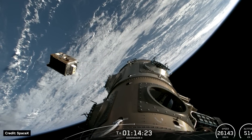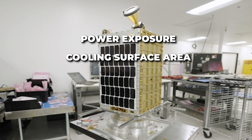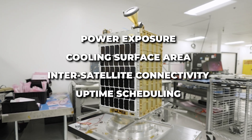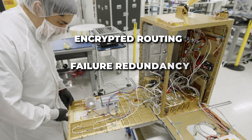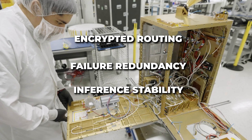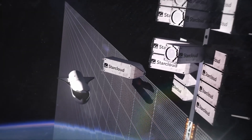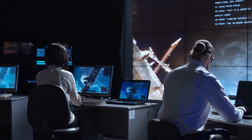StarCloud operates on a utilities-first economics model: power exposure, cooling surface area, inter-satellite connectivity, uptime scheduling, telemetry-linked decision compute, encrypted routing, failure redundancy, and inference stability at cluster scale. NVIDIA partners pay for chips. StarCloud pays for vacuum, sunlight, and deployment. Orbital compute is not only about economics.